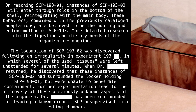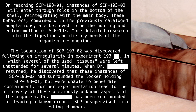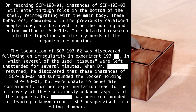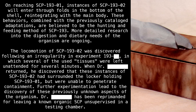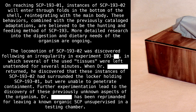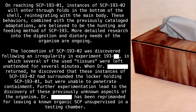The locomotion of SCP-193-2 was discovered following an irregularity in Experiment 193-blank, in which several of the used tissues were left unattended for several minutes. When Dr. Blank returned, he discovered that these instances of SCP-193-2 had surrounded the locker holding SCP-193-1, but were unable to penetrate containment. Further experimentation led to the discovery of these previously unknown aspects of the organism. Dr. Blank has been reprimanded for leaving a known organic SCP unsupervised in a testing chamber.